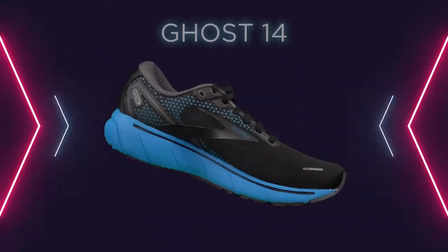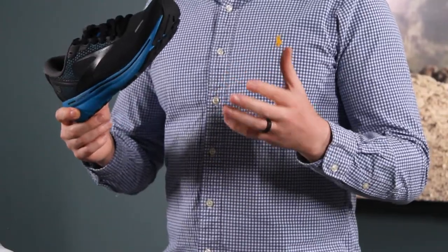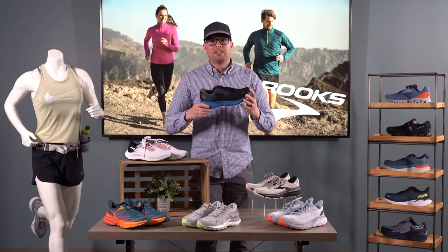Next we're going to talk about the Ghost 14. This is Brooks' first ever carbon neutral shoe and our top seller at Al's. This model has performed so well that instead of launching a new one this summer like they normally do, this model will go all the way to the end of the year.